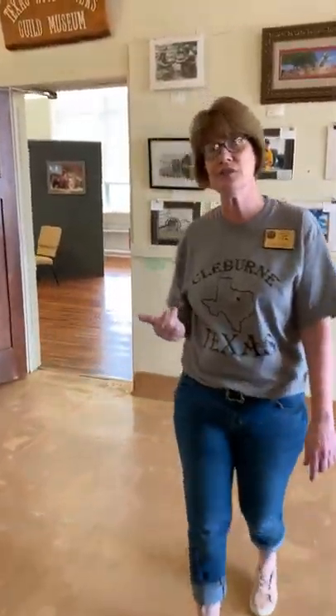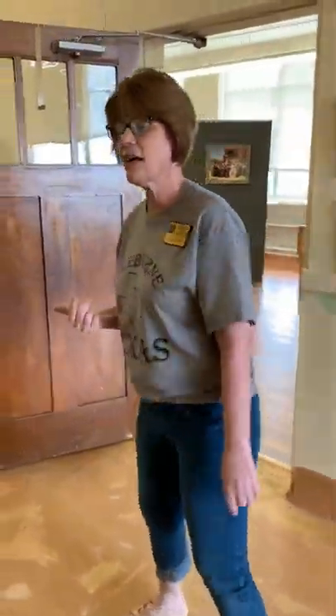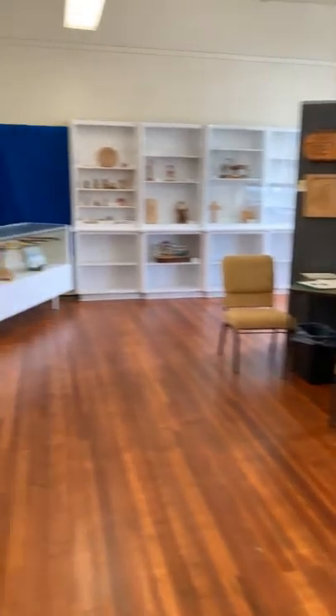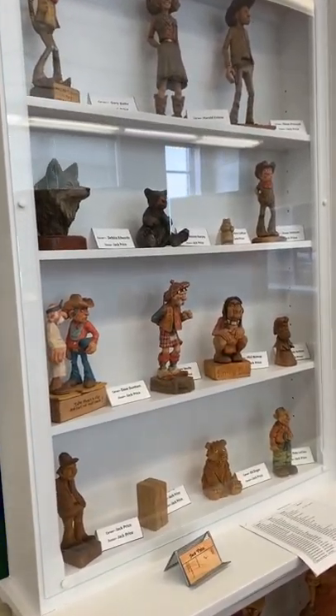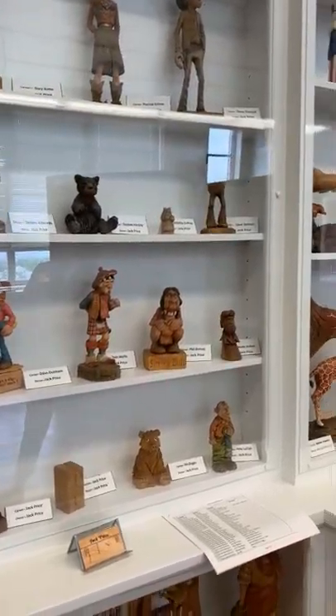We are going to go into the Texas Wood Carving Guild Museum. Their members approached us a couple of years ago because they're aging out, and quite honestly, their families' homes are full of wood carvings. The men and women who do the wood carving got concerned that they would not have a place for their work when they were no longer the caretakers of it. So after several years of looking for a place, we donated them this room for their museum.